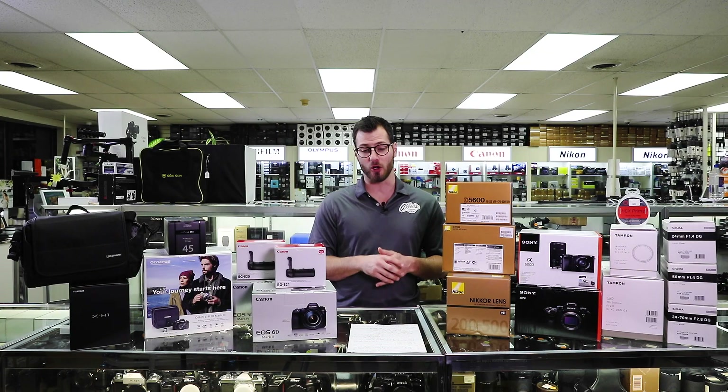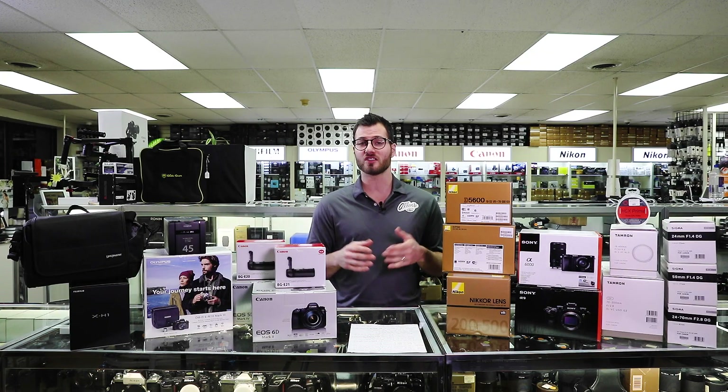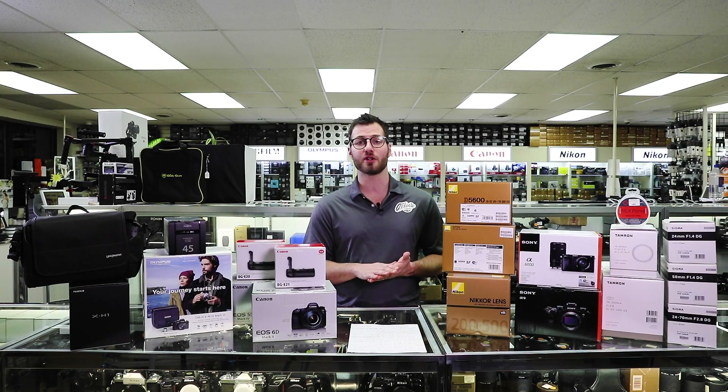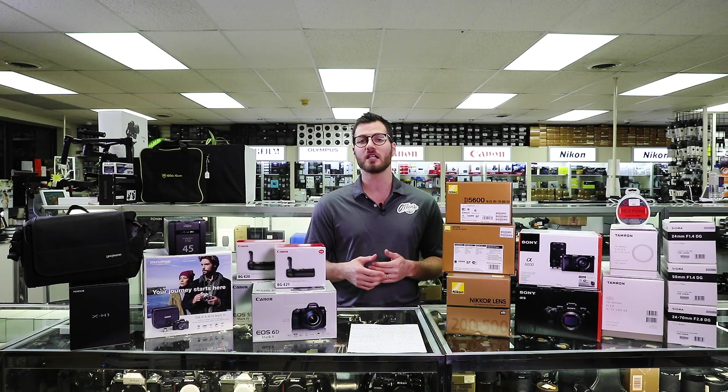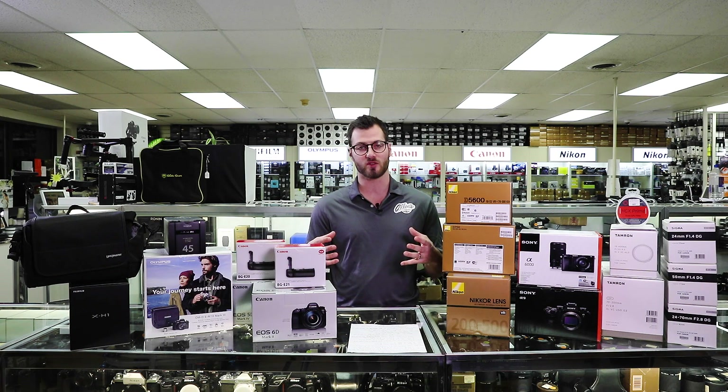Starting with Fujifilm, there are some standalone instant savings being offered on X-series and GFX series lenses, so it's a really good opportunity to capitalize on some of these savings if you've been looking to build out your kit with some additional glass.